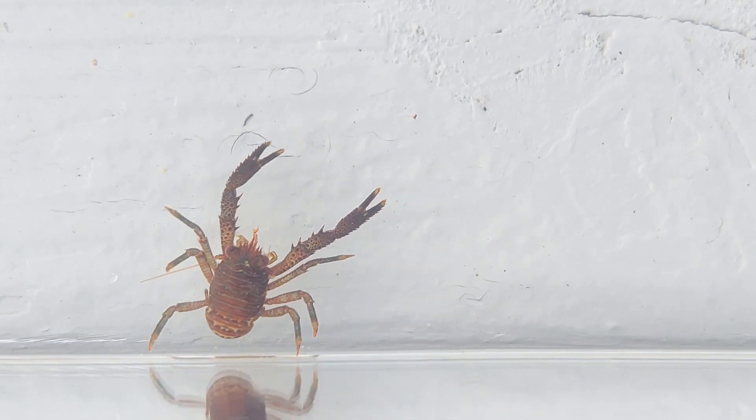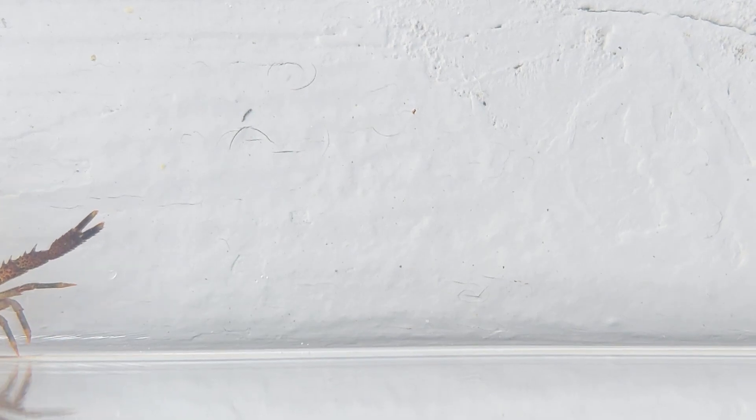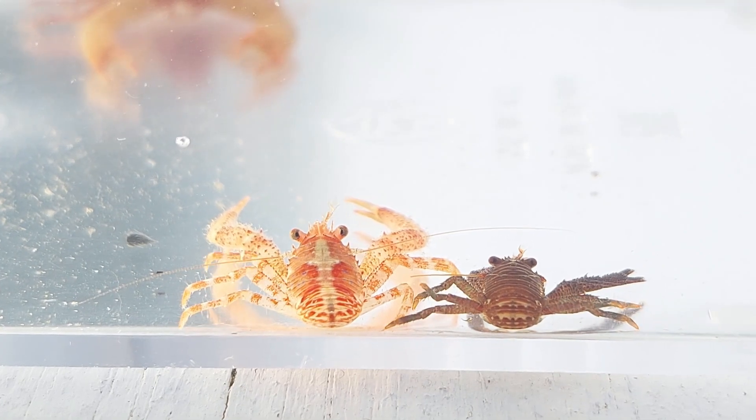I usually bring the smaller ones home to feed my fish — some of them really like snacking on these guys. When you look at them closely though, they really are fascinating and cool looking creatures.